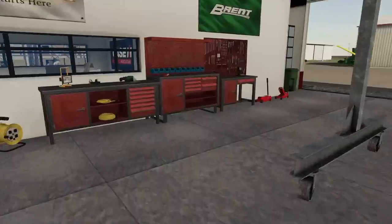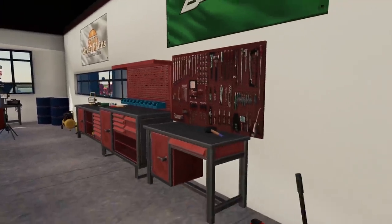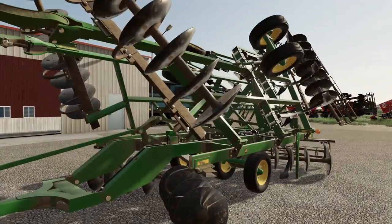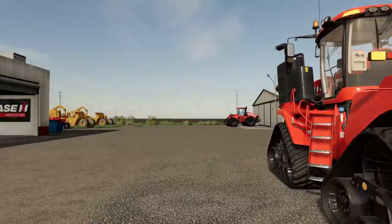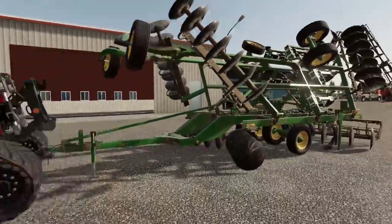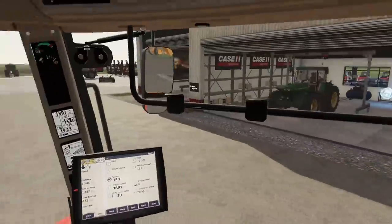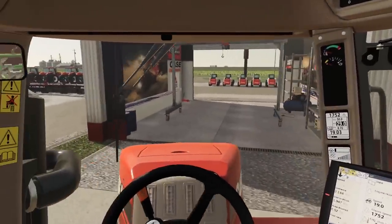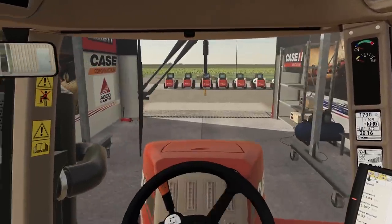Here we are at the Case IH dealer. Can you see the Steiger from here? There she is — okay, that'll be good, perfect. They told me to drop the ripper right here, so I'm going to get it unhooked and then hook up the Steiger to it and they'll get it all set up. They also wanted me to pull the quad track in here for its first oil change — just a couple service things before they put it on the lot.